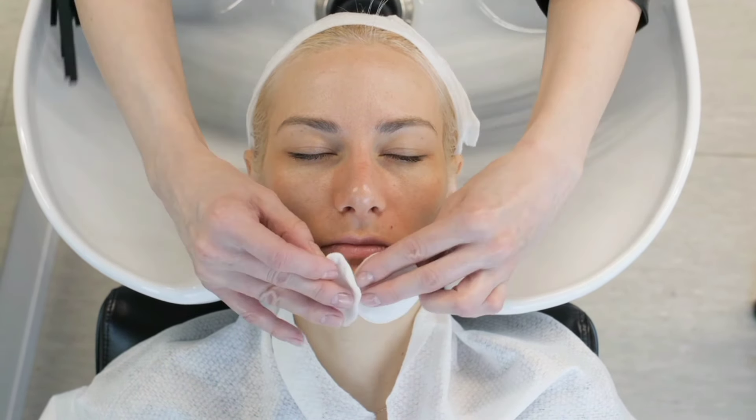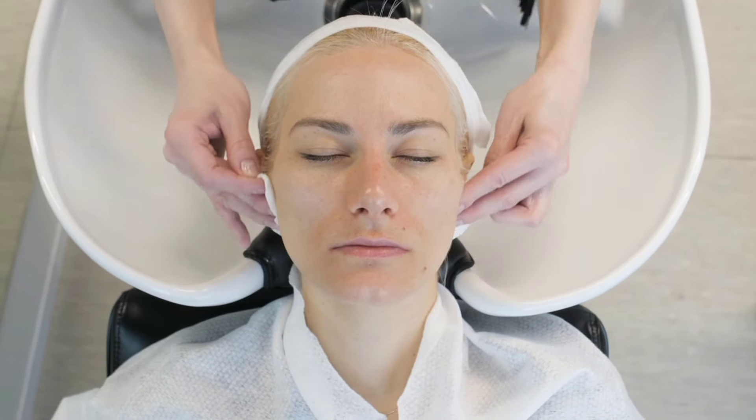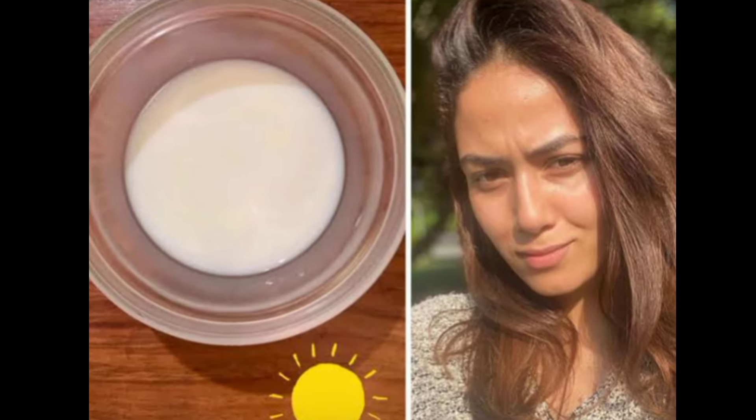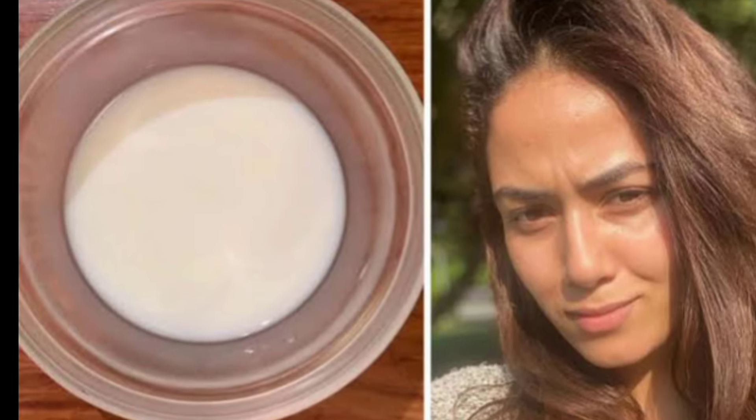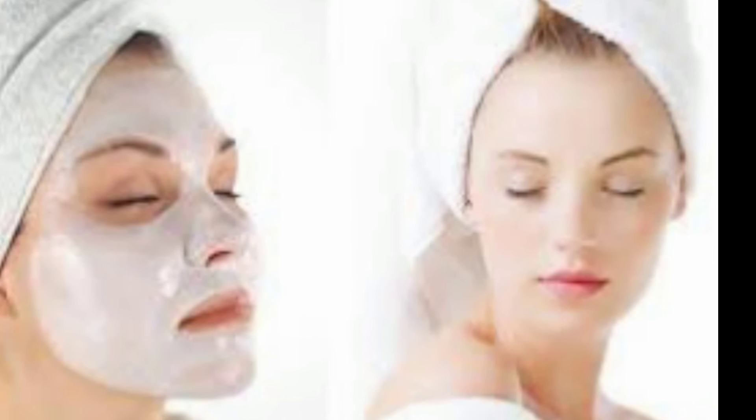Additionally, milk's anti-aging properties, including collagen-boosting lactic acid and vitamins A and D, help reduce fine lines and wrinkles, resulting in firmer, more youthful-looking skin. Its anti-inflammatory benefits soothe irritation and redness, making it ideal for sensitive skin. Moreover, milk's gentle bleaching effect can lighten dark spots and even out your skin tone, unveiling a brighter, more radiant complexion.